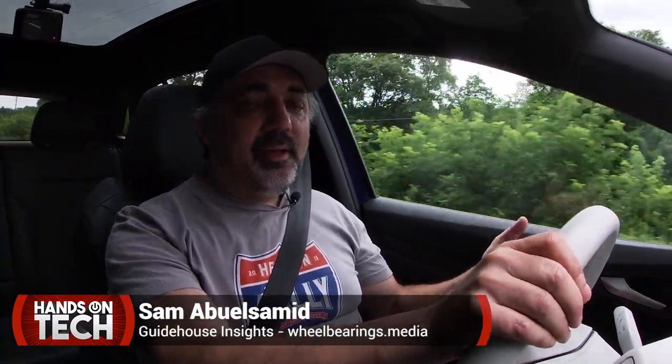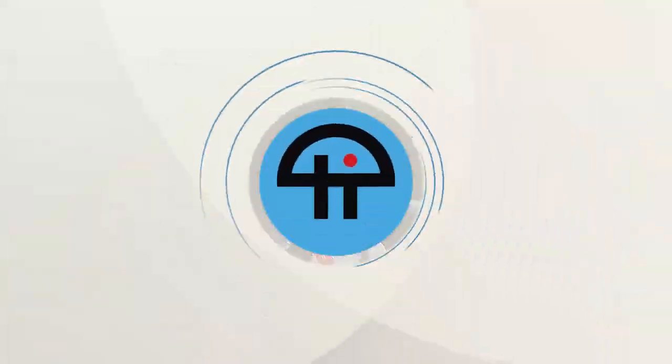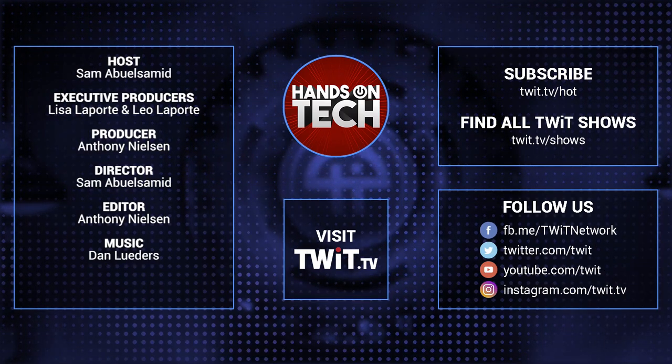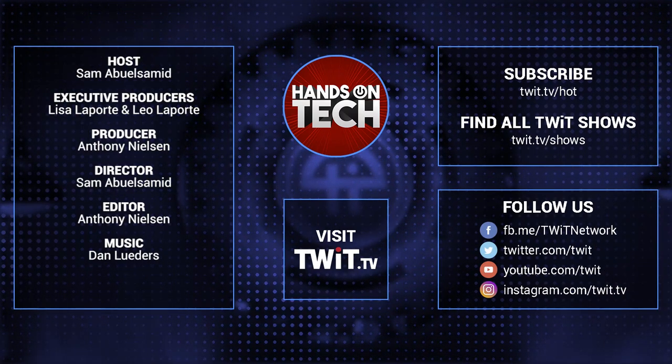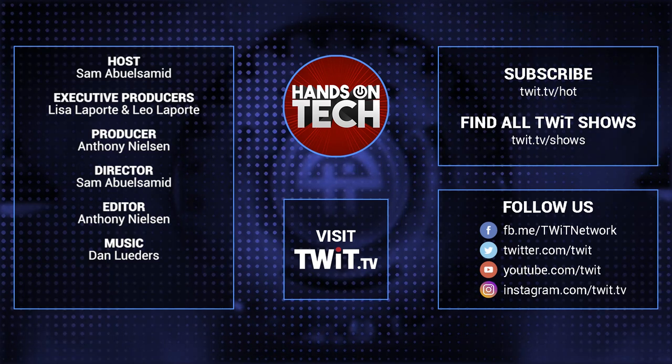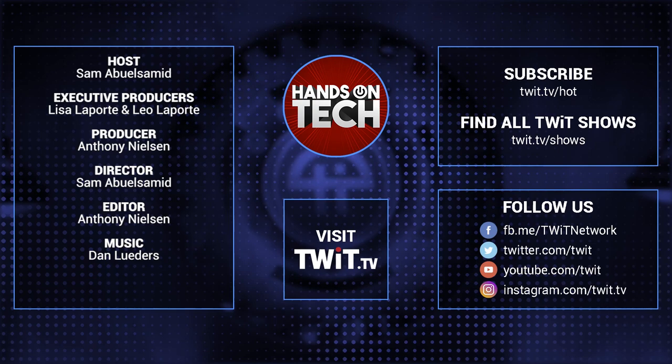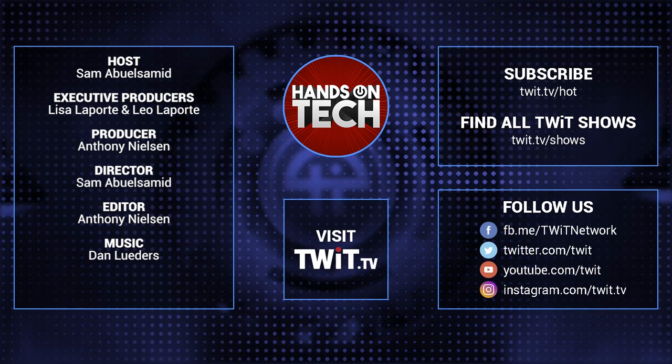For Hands On Tech, I'm Sam Abuelsamid. Keep up with all the hottest tech news and gadgets at twit.tv where you can find and subscribe to all our tech shows. Thanks for watching Hands On Tech.